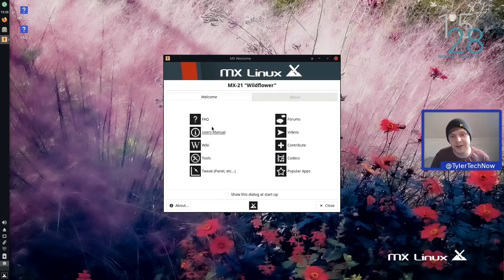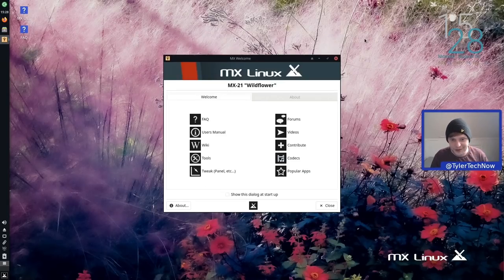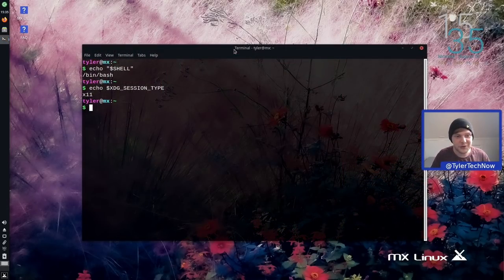Starting with the welcome screen: it has quick links to the FAQ, user manual, wiki, tools, and the Tweak panel where you can change the default panel layout — and MX makes a backup of your current layout so you can easily restore it. There are also links to forums, videos, contribute, codecs, and popular apps. In the 'About' tab we can see system info: MX21, Debian version 11.0 underpinning it, XFCE 4.16.0 desktop, supported until June 2024, default shell is Bash, and MX Linux uses X11 as its default session type.